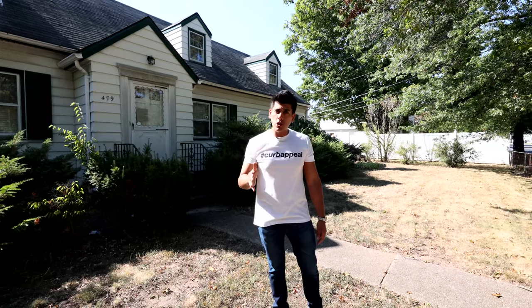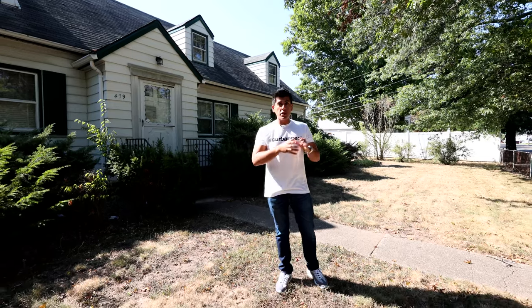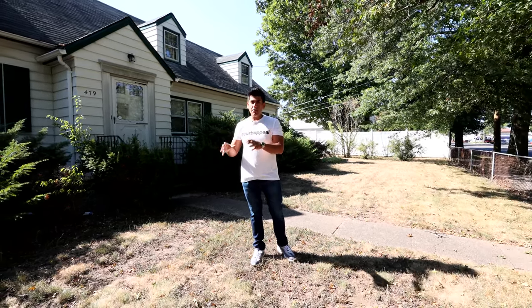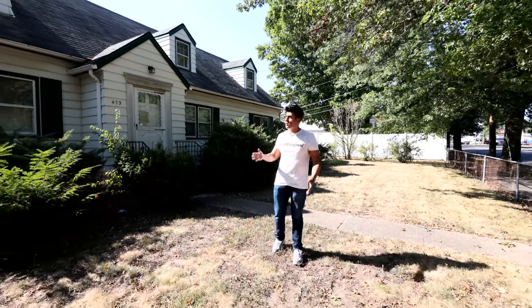If you want to know what that house is going to look like, scroll back on our recent videos and find the episode for Plainview number four, because we're literally picking up that house and dropping it on that vacant lot. It's going to be a five bedroom, four bathroom, brand new construction.